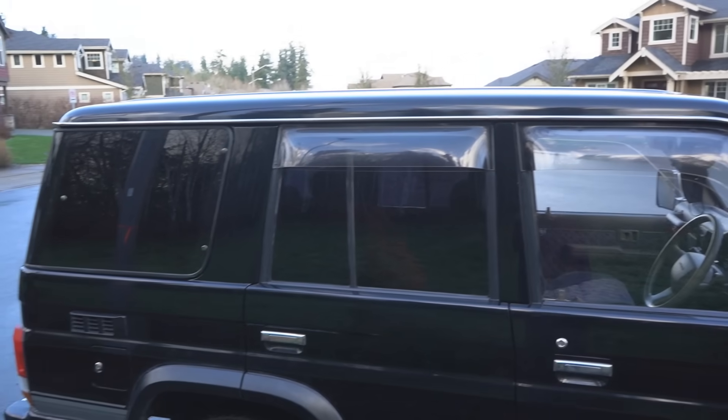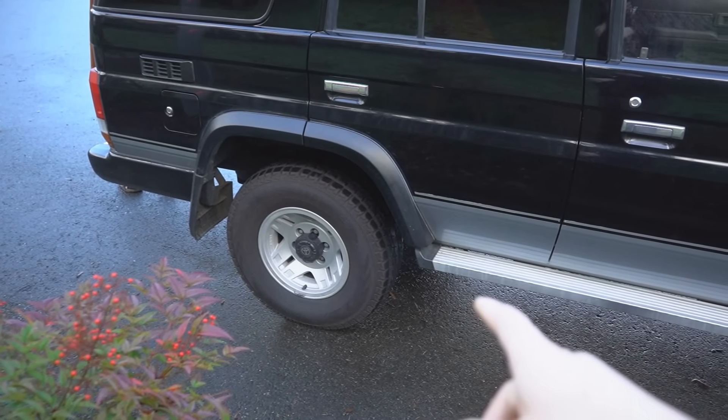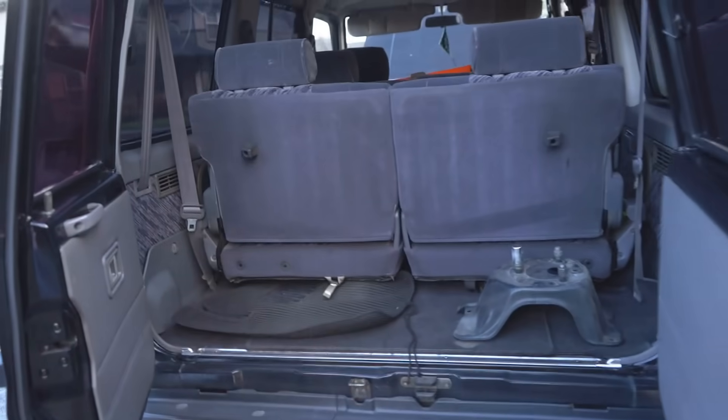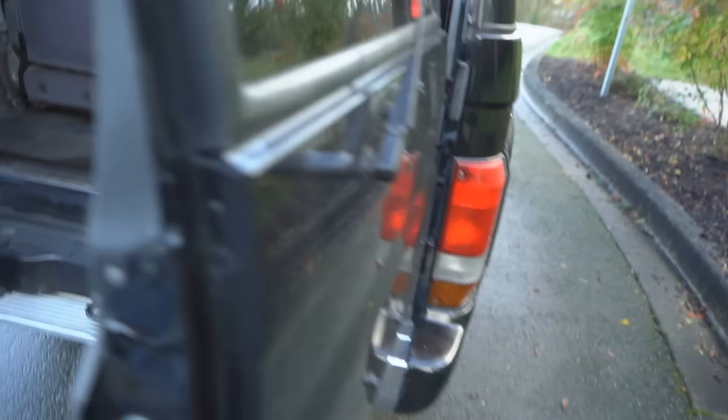Future plans: I want to get a rooftop tent so I can sleep in it and go camping. Do the two-inch lift with new shocks, probably some new tires. I do like these wheels a lot, but maybe get like an inch-and-a-half spacer to fill the wheel well a little better, because it's a bit hovercraft fitment right now.